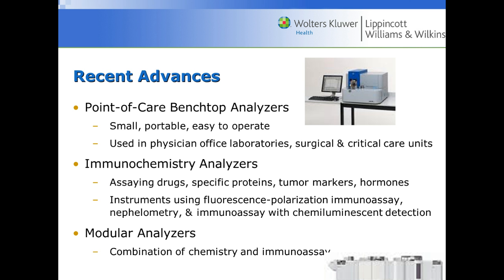Among the more recent advances, benchtop analyzers are small, portable, and easy to operate. Earlier analyzers were very large and took up very large rooms within the laboratory. Benchtop analyzers are nice for clinic offices because they're small, portable, easy to operate, and don't need a lot of plumbing or electricity.